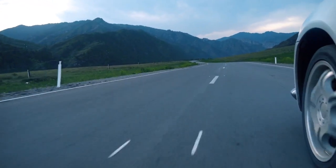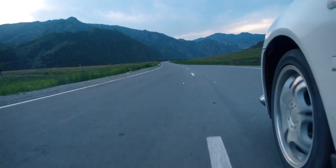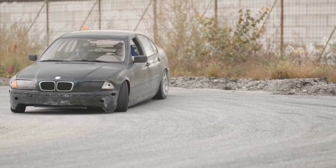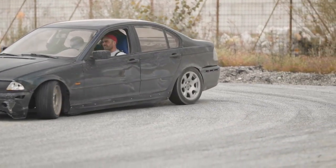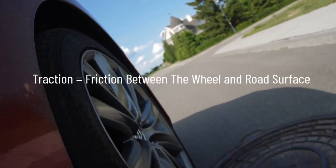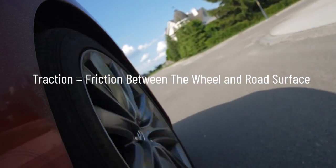Friction is also very important when a car goes around a turn. If the friction between the road and tires is insufficient, the vehicle will slide sideways off the road instead of turning the corner. Traction is the friction between a wheel and the road surface. If you lose traction, you lose road grip.